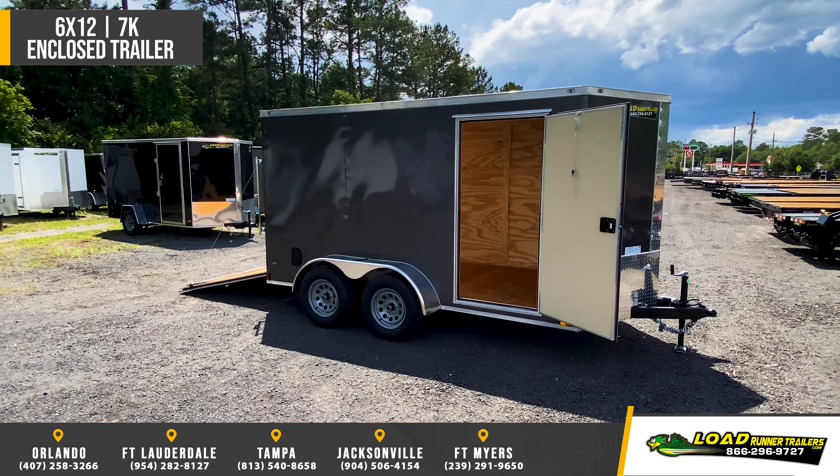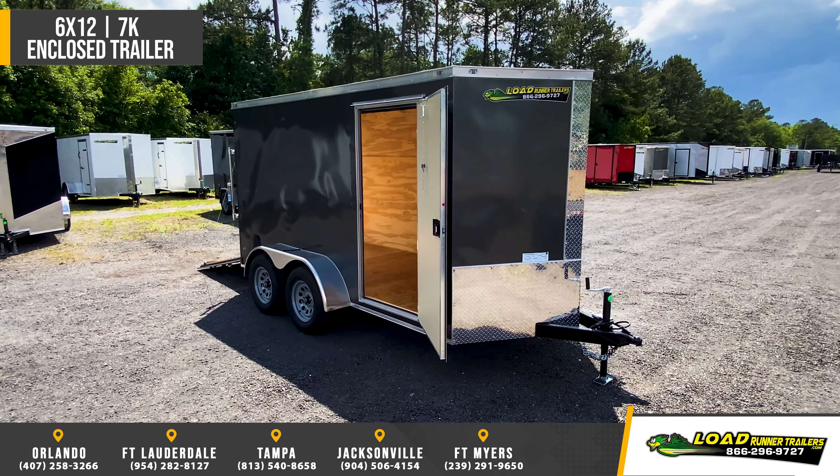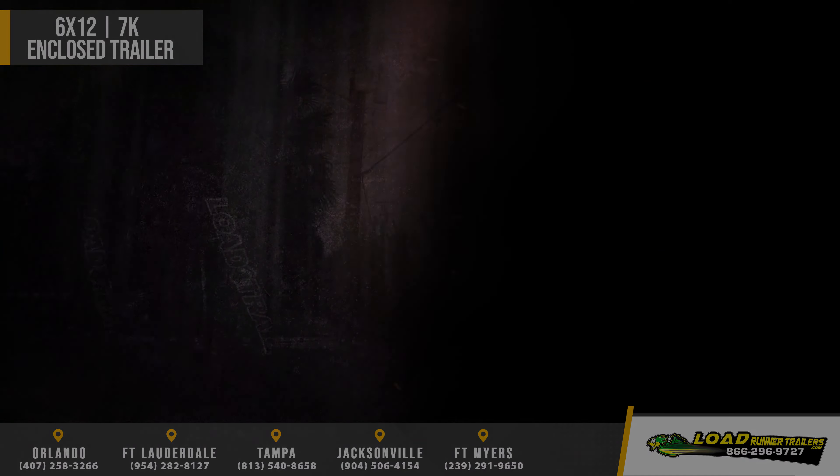A 12 volt dome light with switch, all LED interior and exterior lighting, and a ramp door with spring assist and extension flap.